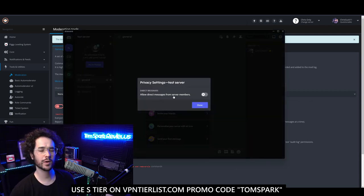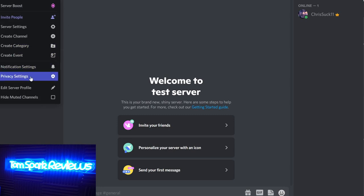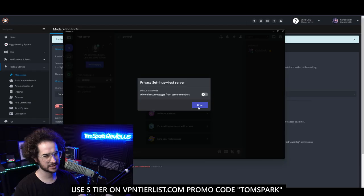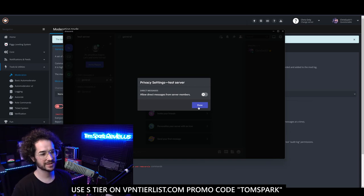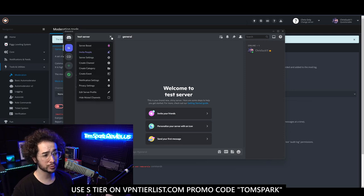Another thing I'd recommend: if you don't want people messaging you to troll you specifically rather than in a public forum, there is a privacy setting that lets you disallow direct messages from server members. That's a very popular way for people to troll server owners — messaging them specifically because they're too afraid to do it in a public open space.